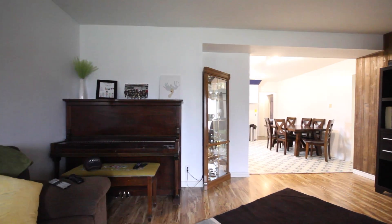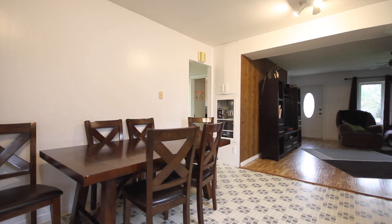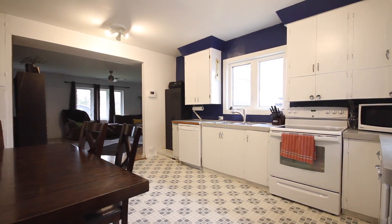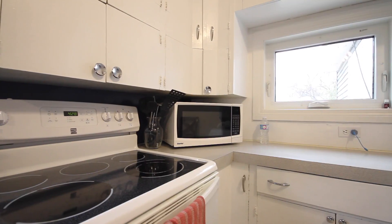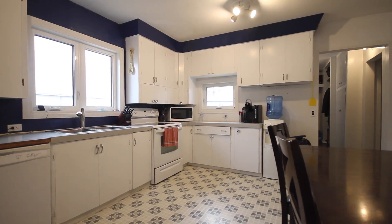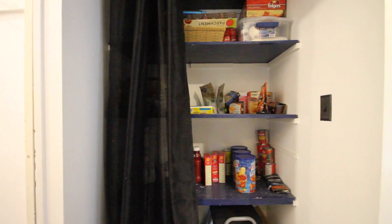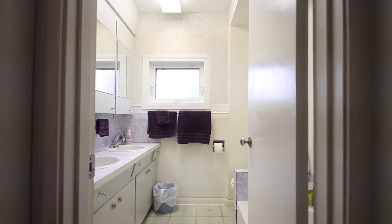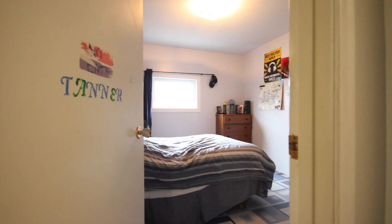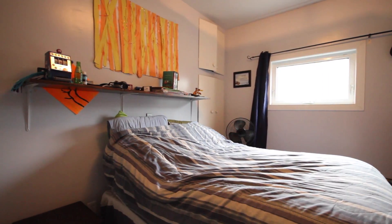As you enter this home you are greeted by a large family room with laminate flooring and a huge eating kitchen. There are 3 good sized bedrooms on the main floor, and a spacious 4 piece bathroom complete with double sinks.